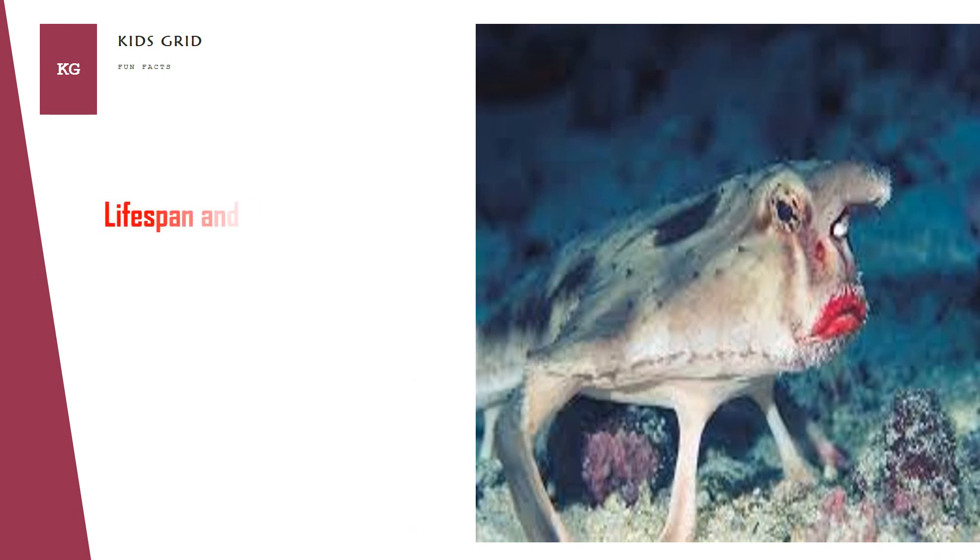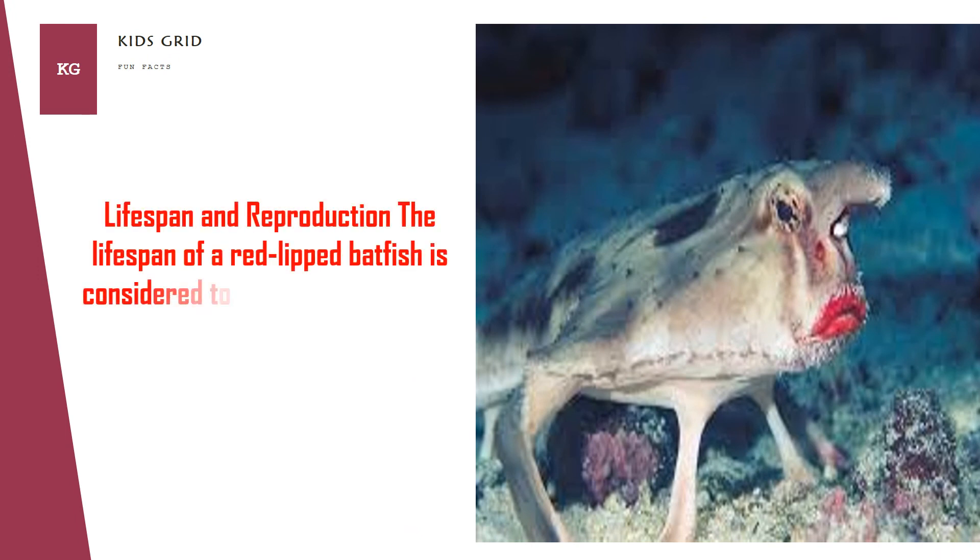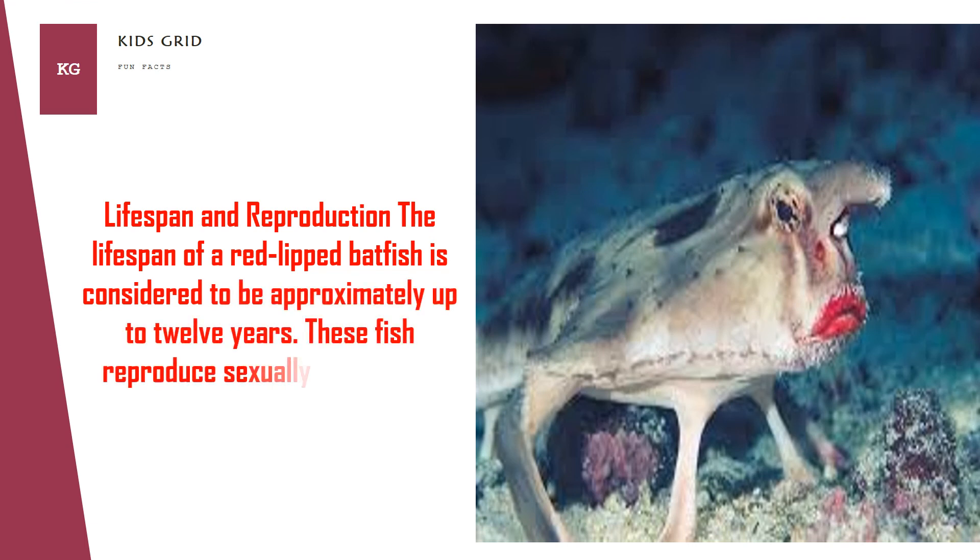The lifespan of a red-lipped batfish is considered to be approximately up to 12 years. These fish reproduce sexually. Their eggs include pelagic and pelagic larva types.